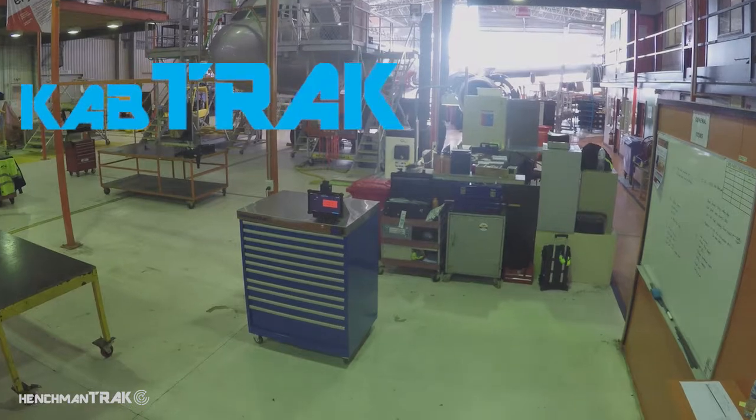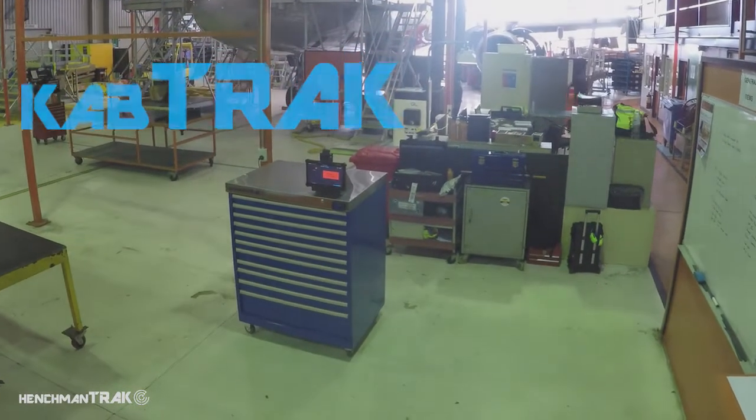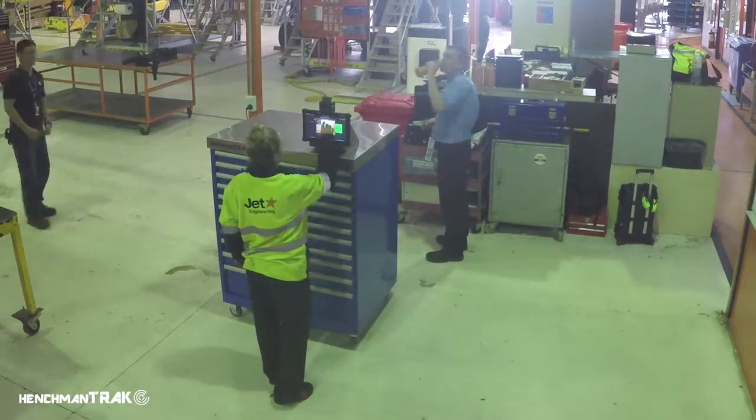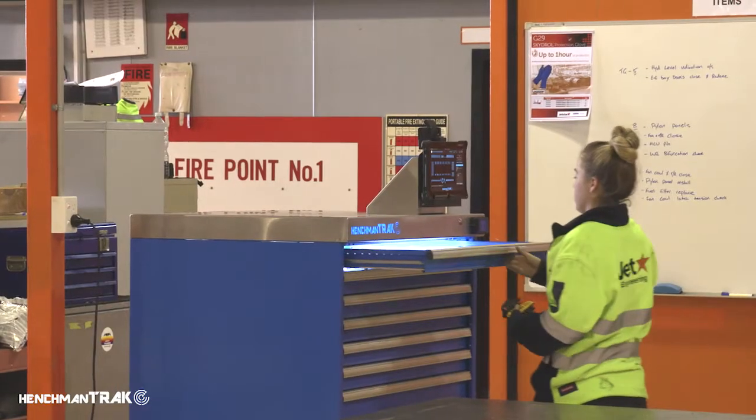The Cab Track is no ordinary tool cabinet. The system has an interactive display screen on the ruggedized tablet, which integrates with the Henchman Track seamless tool control system.